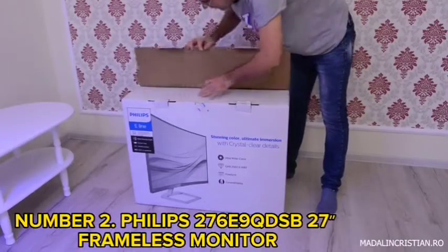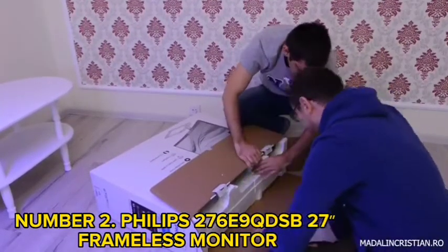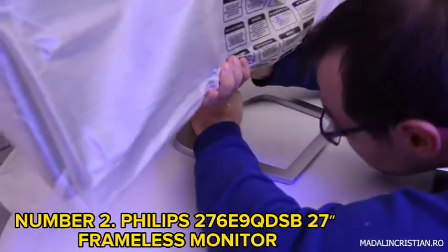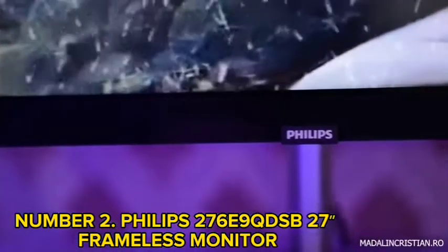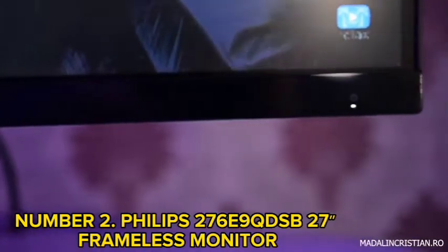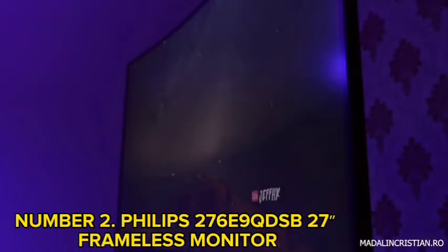Number 2: Philips 276E9QDSB 27-inch Frameless Monitor. The latest Philips E-Line model delivers sharp colors in a stylish design. The 27-inch Full HD monitor with IPS panel enables high color accuracy up to 124% sRGB. It provides the perfect view, making it possible to watch the screen from almost any angle. IPS displays give remarkable images for movies, photos, web browsing, and professional applications as they provide color accuracy.